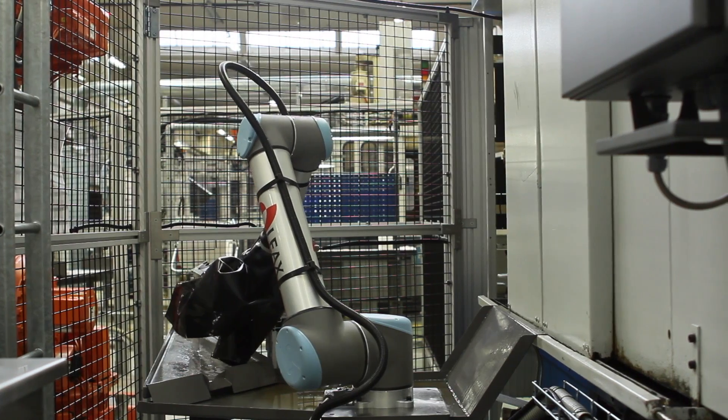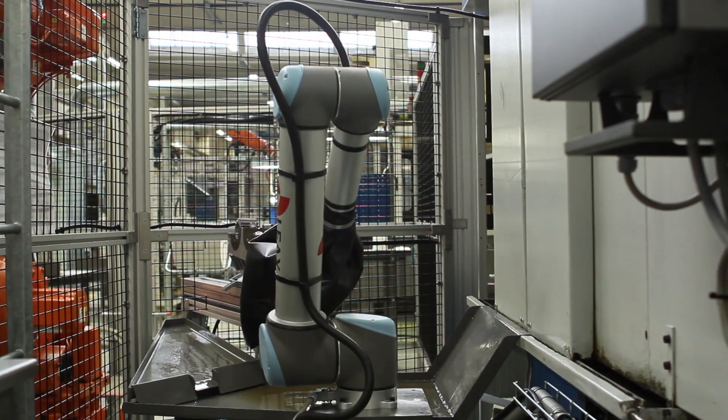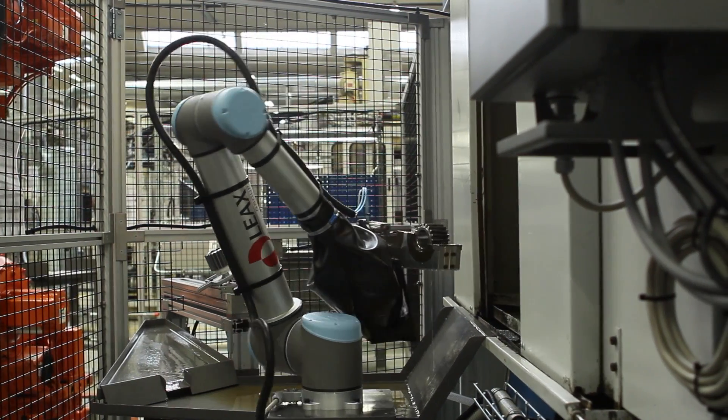In our current setup, the robot's return on investment is about 18 months. Since the robot now handles the tasks previously performed by employees, we not only optimize production, we also reduce the staffing costs of running these applications.